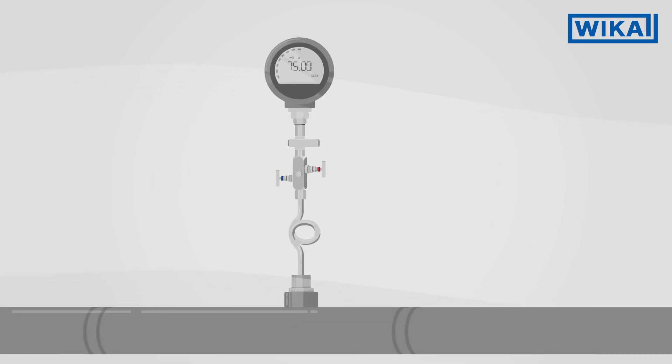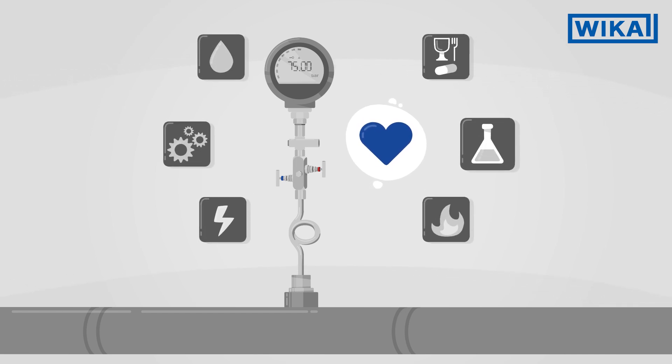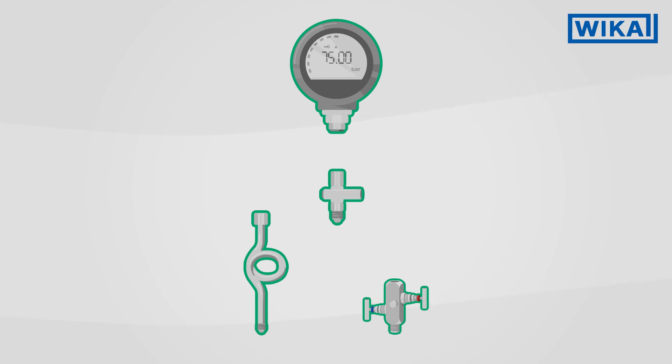Instrumentation hookups increase the service life and expand the range of uses of pressure measuring instruments. They consist of valves, accessories and protective devices that are connected to a pressure measuring instrument.